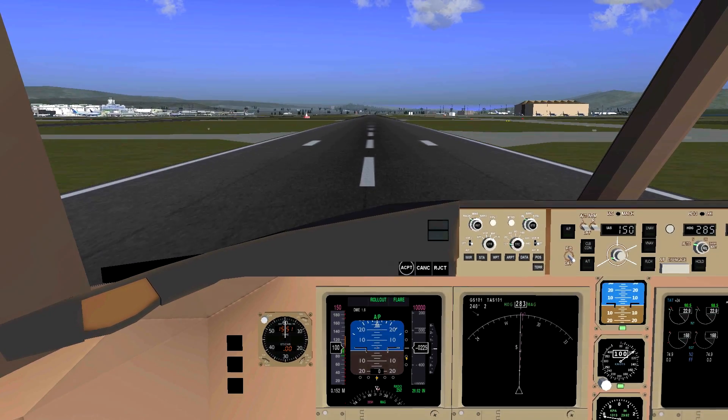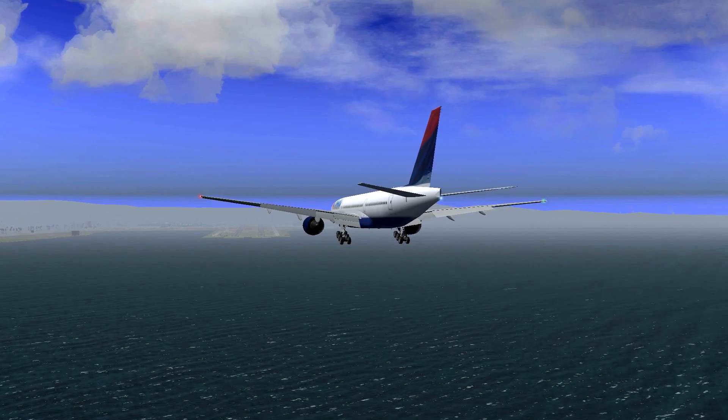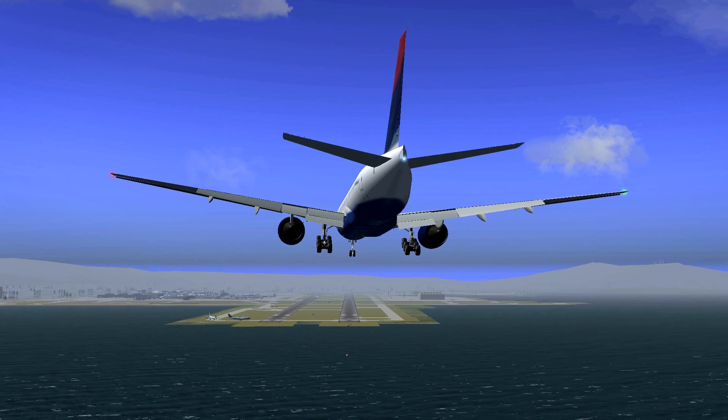But let's not be too negative about this system yet, because I did some more tests. Here's a nice one: crosswind landings. These crosswinds were 20 knots, coming in from a perfect 90-degree angle.